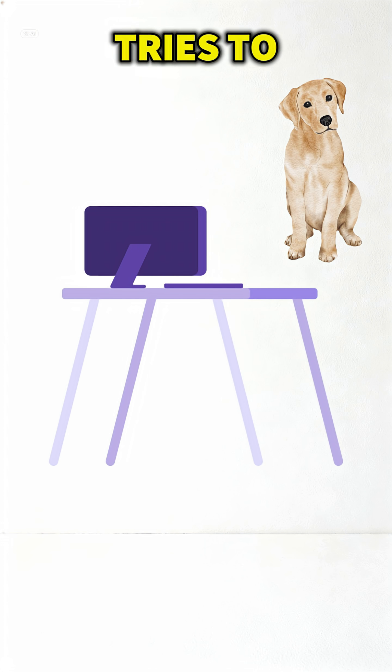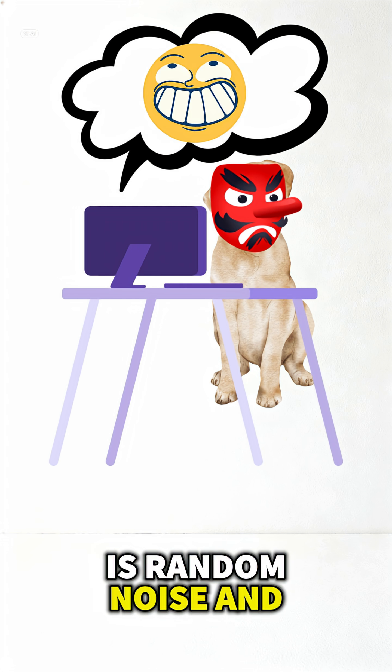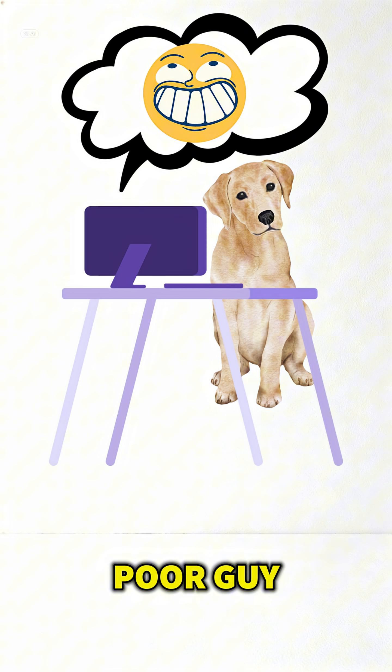Meanwhile, the hacker dog tries to break the code, but all he sees is random noise and cat pixels. Poor guy. No fish for him tonight.